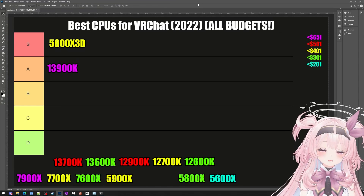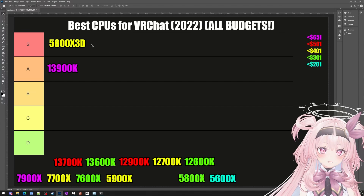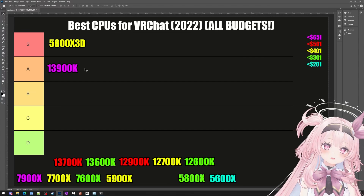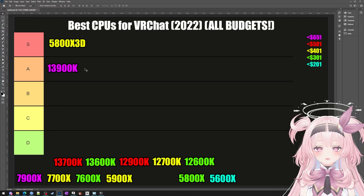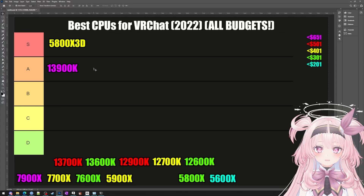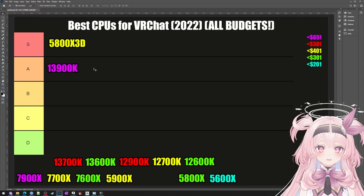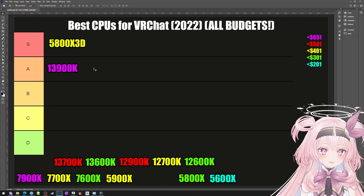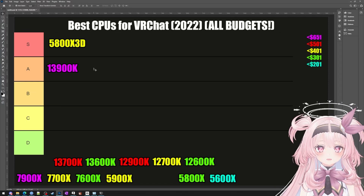Even though it only has a 36MB L3 cache compared to the 96MB in the 5800X3D, the massive single-threaded power should bridge the gap a little bit. Also, those of us who do high-end VR are often into video editing, graphic editing, and Blender — and that's where the 13900 outdoes the competition. What really pushes it into A tier is that it uses the same motherboard as 12th gen Intel, so it's actually kind of cheap.